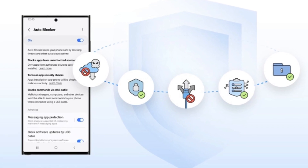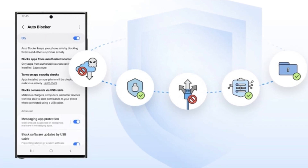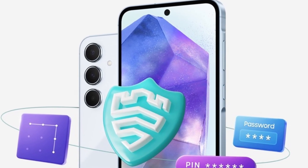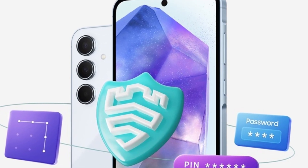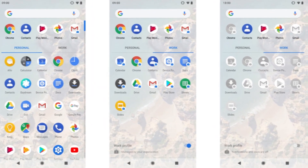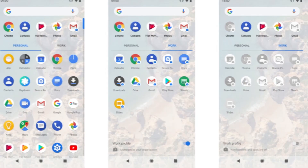The latest version of Autoblocker introduced a feature known as Maximum Restrictions Mode. This mode acts like a security blanket for your device, adding layers of protection by limiting actions that could potentially compromise your security. For instance, it prevents actions from device admin apps and work profiles while this mode is activated.